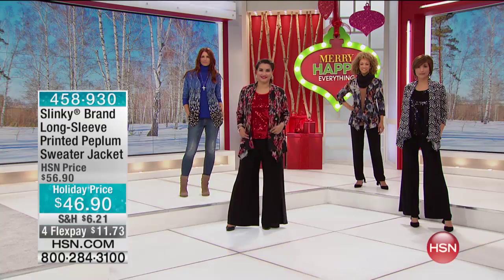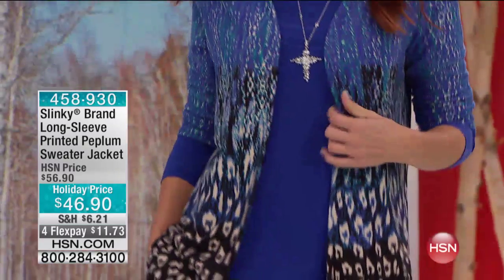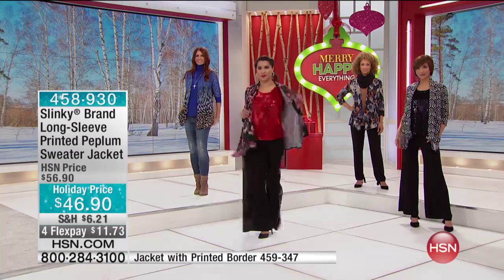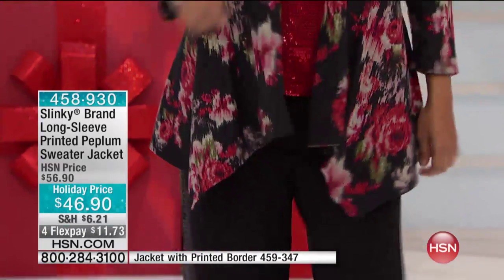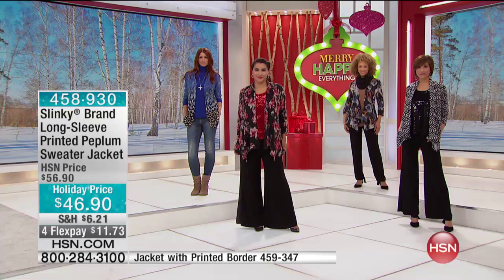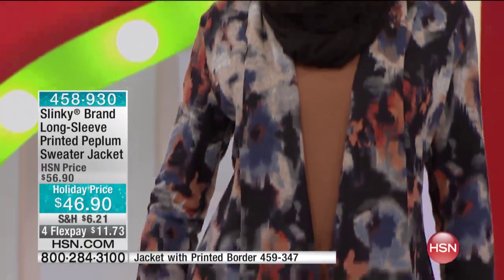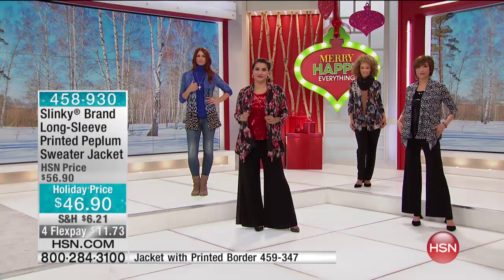All of our two-packs of cowl-necks or two-packs of turtlenecks mix back with these. Look how cute the border print looks with a great pair of jeans on Sonia. So you're just picking between if you want the border print jacket, which is a straighter, more v-neck front jacket with the beautiful border print in the leopard or the purple flower.